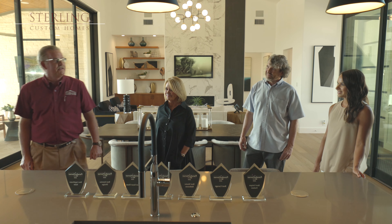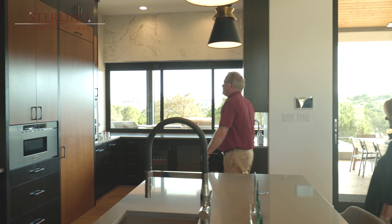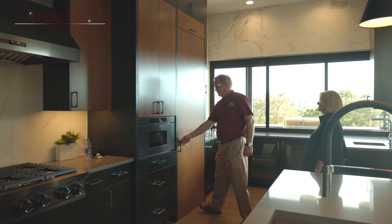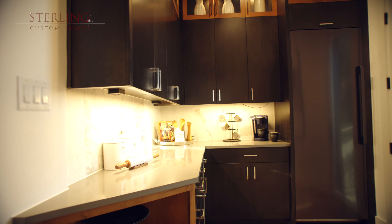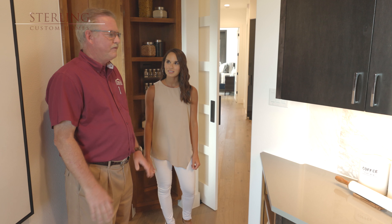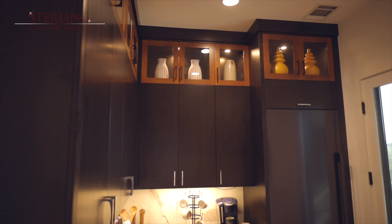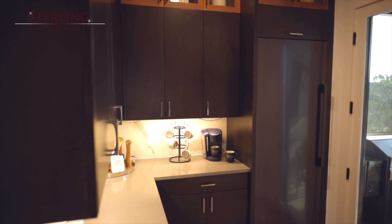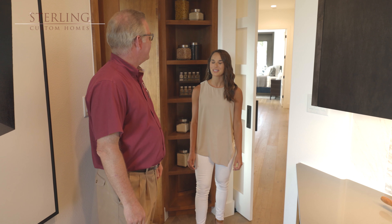Let me show you through some of the other areas of the kitchen — this is some of my favorite work right here. Look at this: it looks like a normal cabinet, but it's the butler pantry. What a really convenient space just off the kitchen. You've got the coffee bar all set up for your guests, so guests can come in this direction and not have to go into the kitchen. Duke, you've really thought of everything.